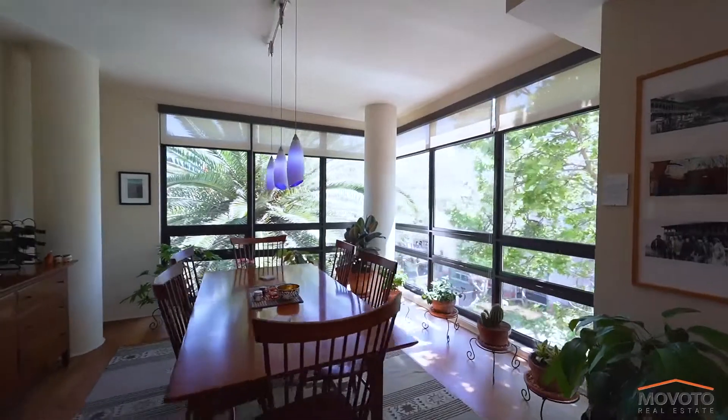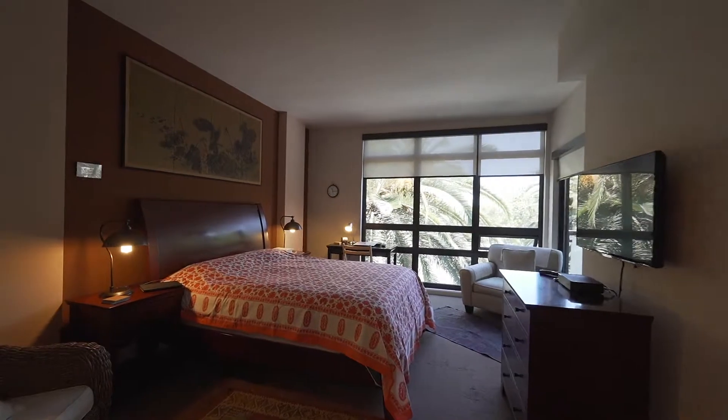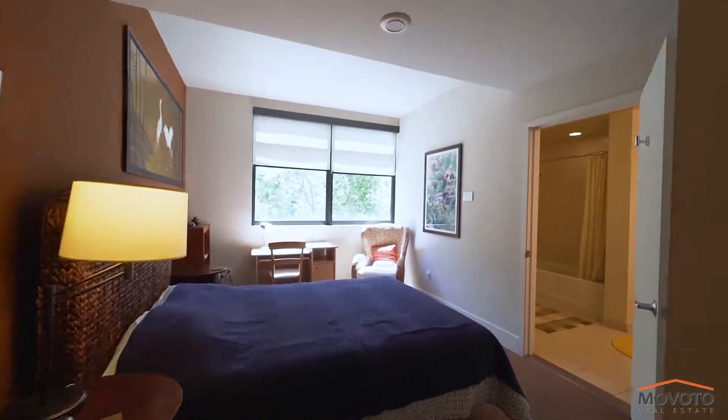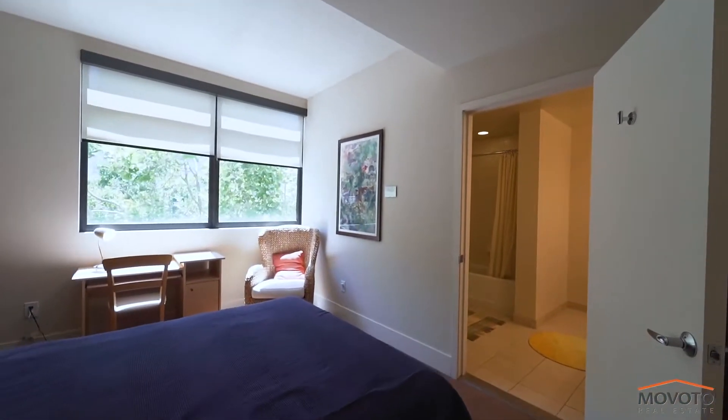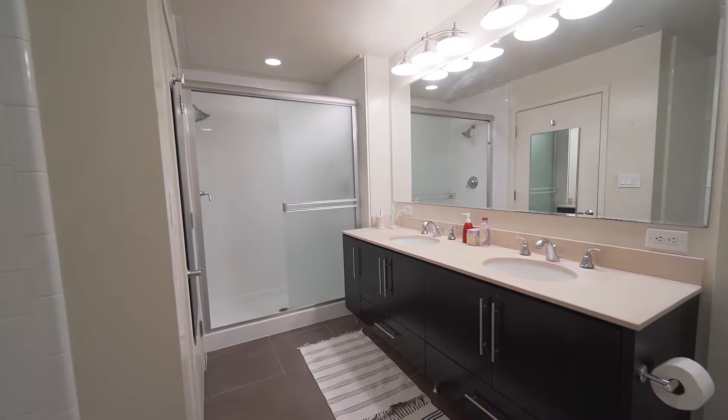The large floor-to-ceiling windows in the dining area, living room, and master bedroom allow for plenty of natural light to enter the home. The master bathroom has a deep soaking tub with a separate shower and dual his and her sinks.